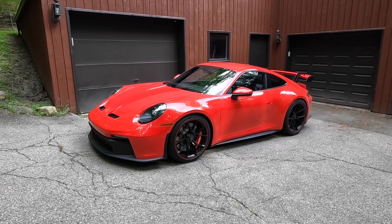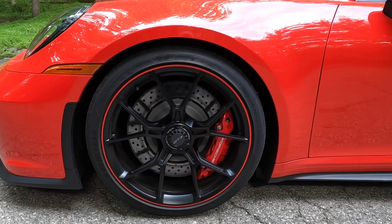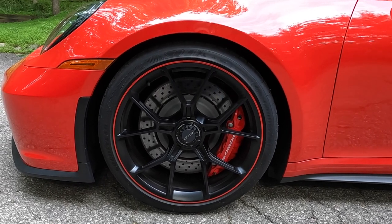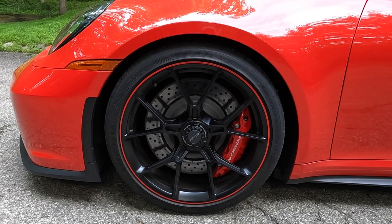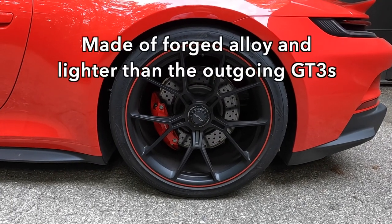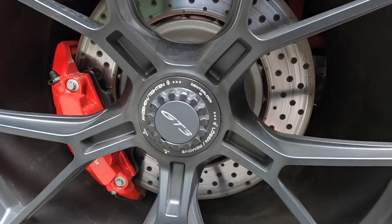This particular one is painted in Guards Red paint, which is a standard color. The wheels have a satin finish and a Guards Red outer ring — those are $1,950 extra, but match the Guards Red paint really well. Money well spent. The wheels are 20 inches in front, 21 inches in back, and on both the front and back, those are center-locking hubs.